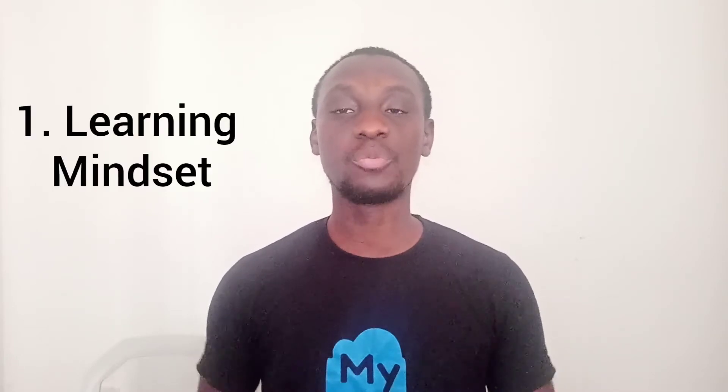The first skill you need is actually the skill to learn. You need to be ready to learn and to grow because cloud computing is a very new field. There'll be a lot of terms, a lot of terminologies, a lot of concepts that you need to actually open up your mind to learn.